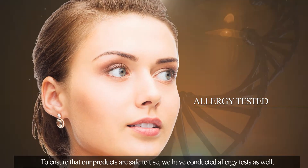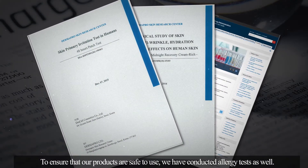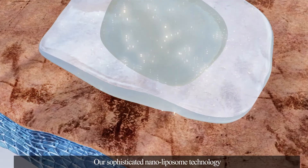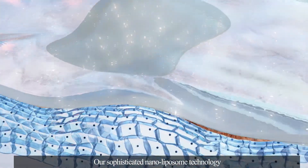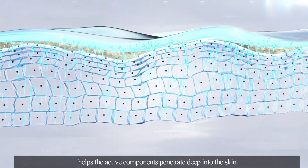To ensure that our products are safe to use, we have conducted allergy tests as well. Our sophisticated nanoliposome technology helps the active components penetrate deep into the skin.